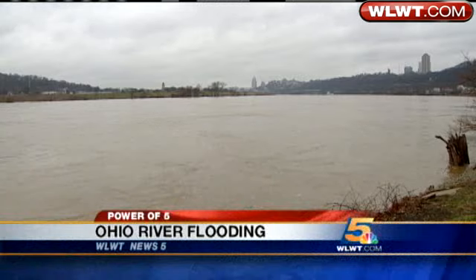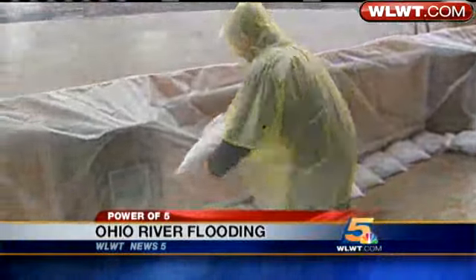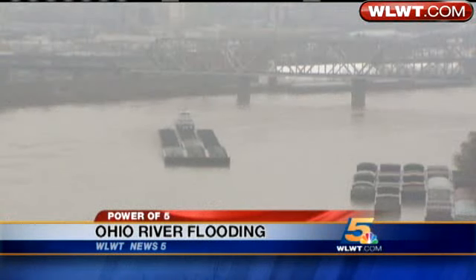The mighty Ohio River bursting its banks and engulfing roadways. Can neighboring residents protect their homes? The rising water is moving so fast, even those on the river need help in the high water, and it's getting higher by the minute. We send crews out to the area's most flood-prone areas. News 5's Brian Hamrick hit the floodwaters and joins us live with the latest.